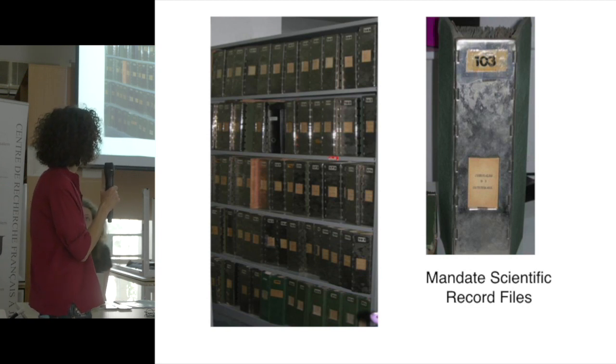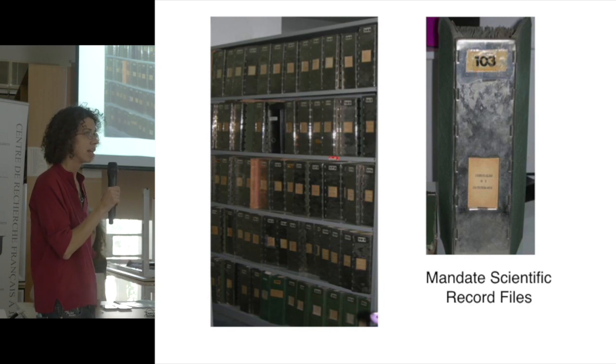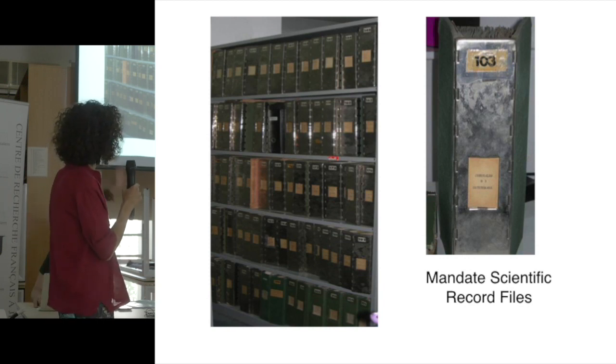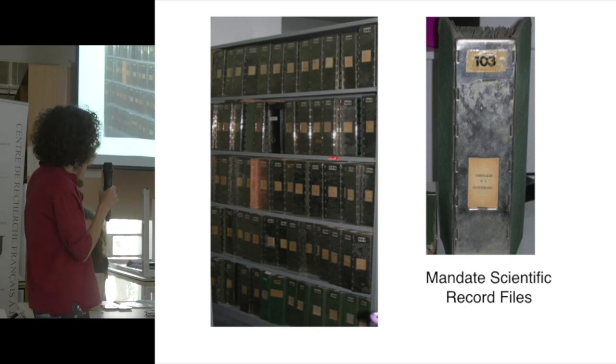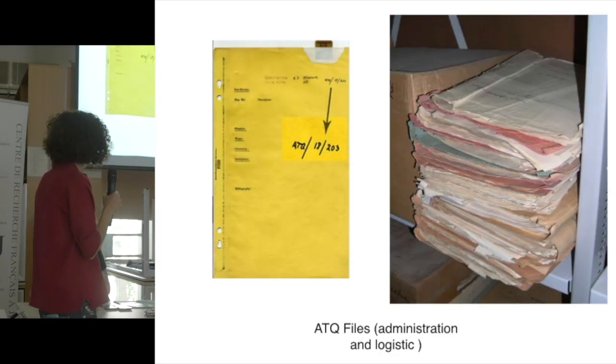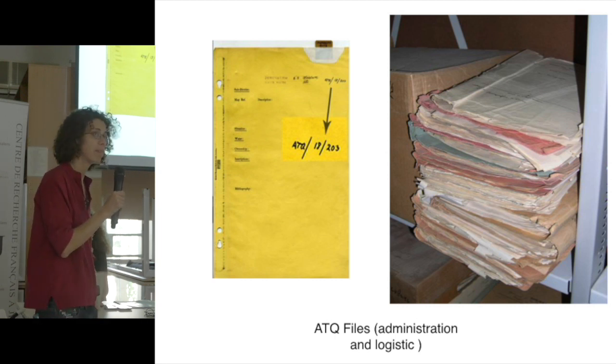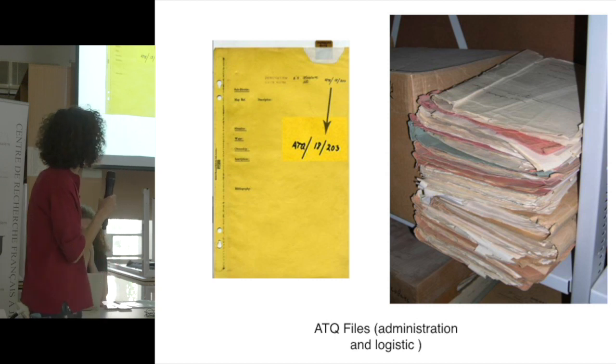Each archaeological site, defined as a site, had such a folder or a section in a folder. There is also a file of administrative material documents for the same site.